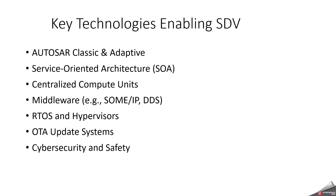What are the key technologies enabling SDV? The main important one is AUTOSAR Classic and Adaptive. And service-oriented architecture. We need centralized compute units, and we need middleware — that means SOME/IP or DDS. And AUTOSAR and hypervisors. A very important thing is the over-the-air update system. Since we are going to deal with the cloud and all those things, we need strong cybersecurity and safety models.